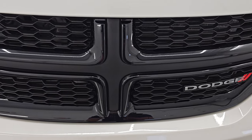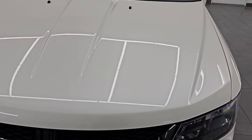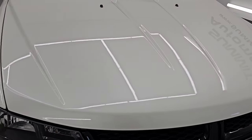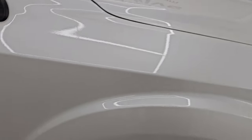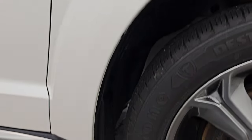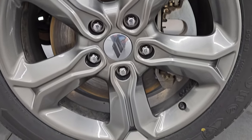You also get the gloss black crosshair grille. The hood is in excellent shape as well — I didn't see any dents or dings on there. The passenger side front fender is absolutely perfect, and the passenger side front wheel has no scuffs or scrapes. White noise tri-coat — it's got a lot of pearl in it. Really a good-looking color and that paint is just fantastic on this vehicle.